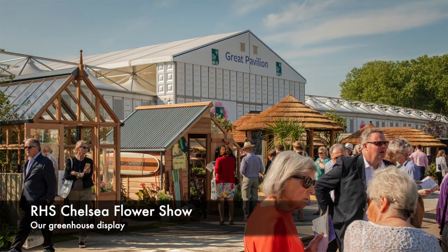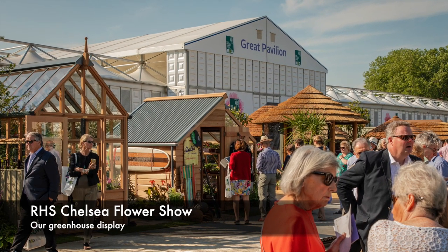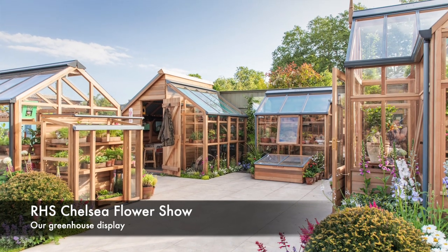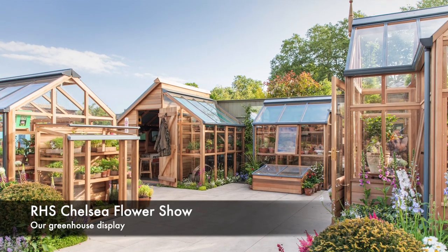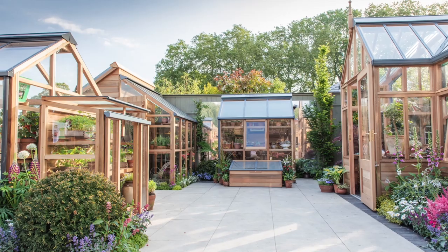Now usually we'd be in the thick of show season, which is particularly crazy right now. Anybody will tell you that Chelsea is most definitely the highlight of any gardening calendar. For us it's a particularly great opportunity to showcase our structures and for you the customer to see...